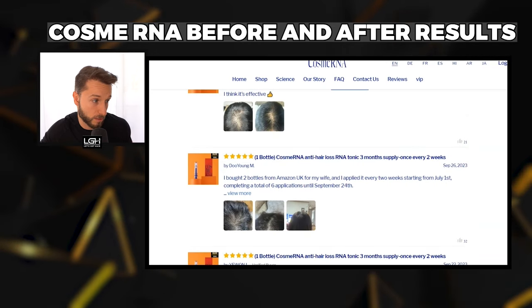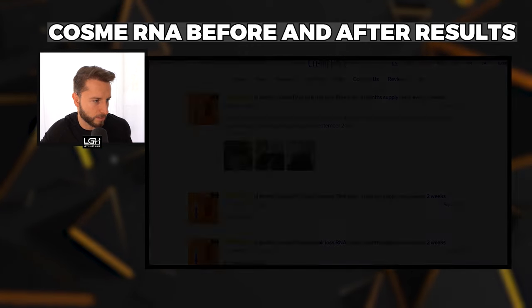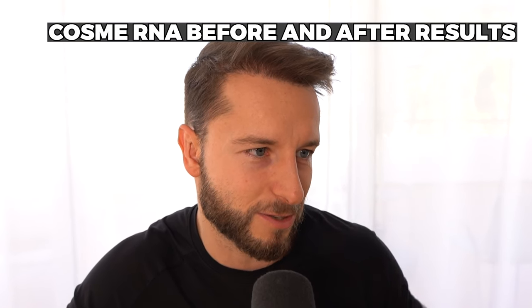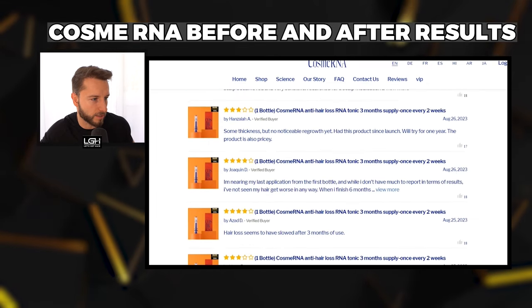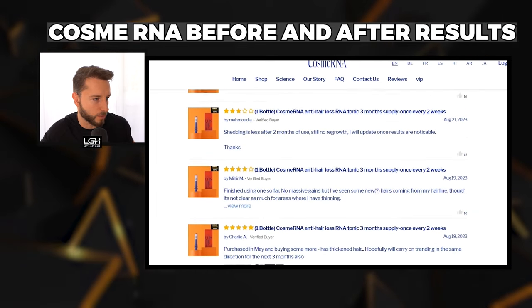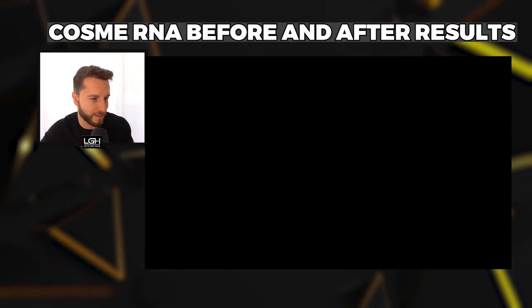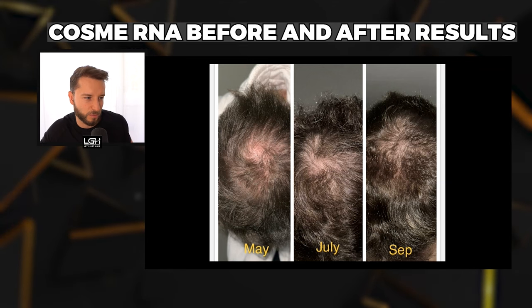One user used CosmeRNA for two months and it seems like it helped. Another user's results from May to September show about the same — the hair seemed to be styled differently on the crown, but there's not much difference between May and September.